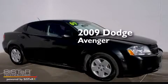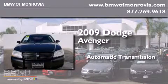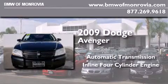This is a 2009 Dodge Avenger. This car has an automatic transmission and an inline four-cylinder engine.